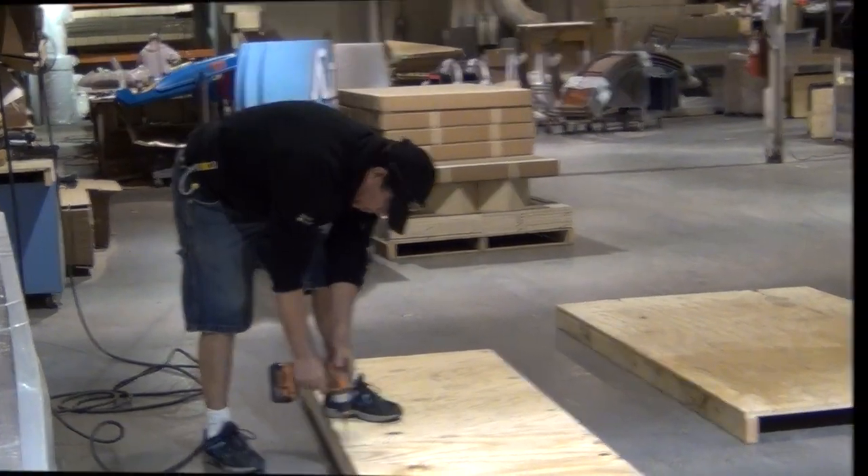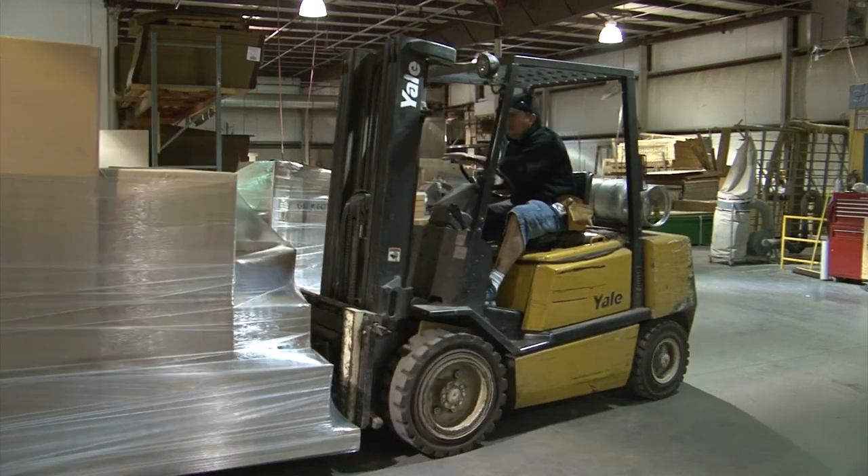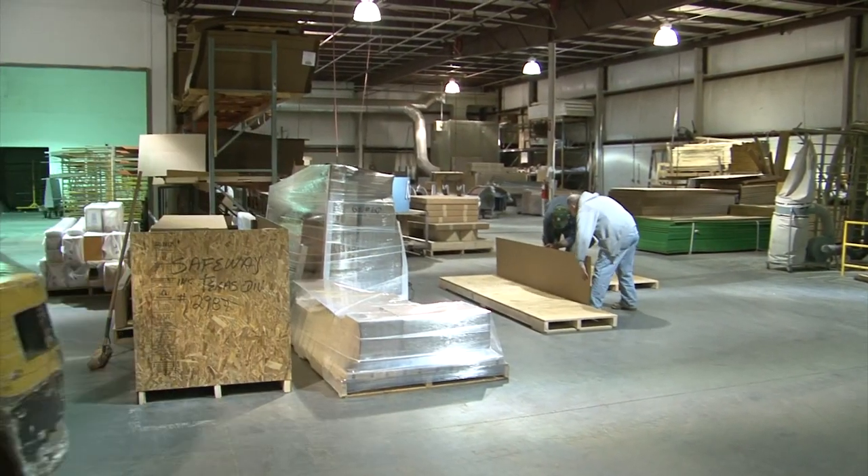Our Detroit and Novi facilities are shipping items daily all across the country. We take pride in the way we crate and ship our products and have a goal of zero damage.